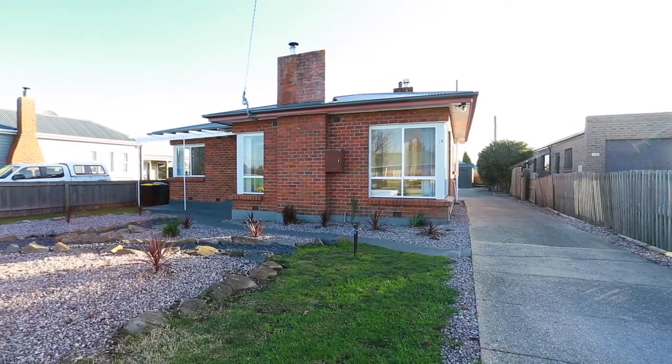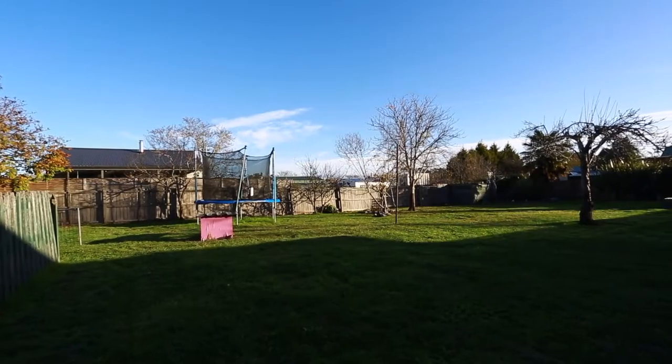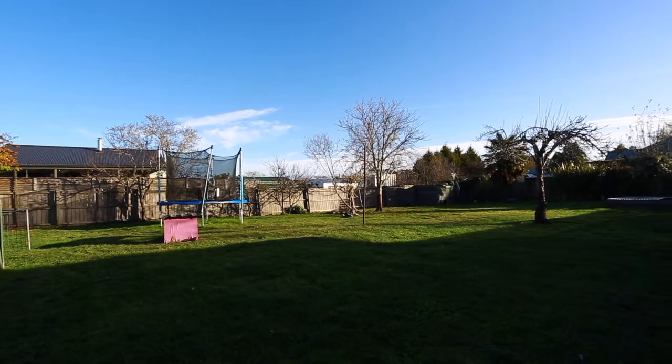Located in a quiet back street and just metres away from the local primary school is this affordable family home, which sits on an amazing block size of over 1,200 square metres.